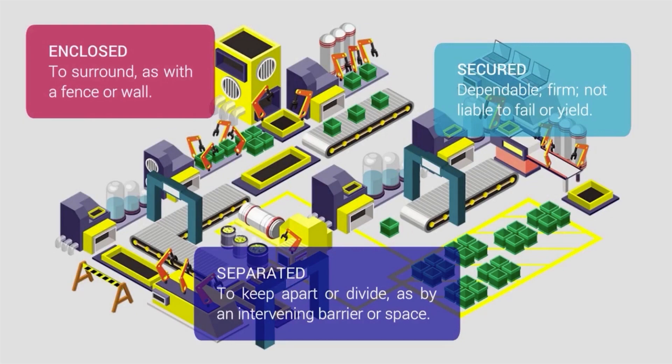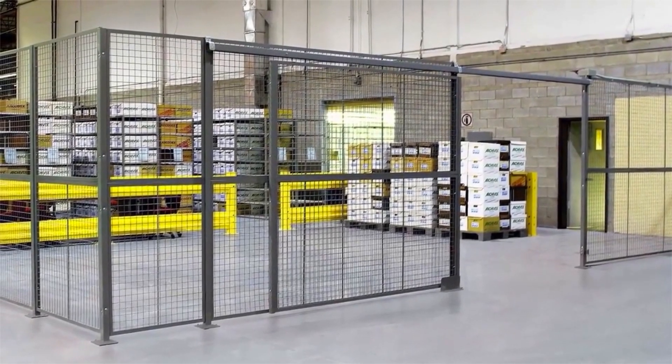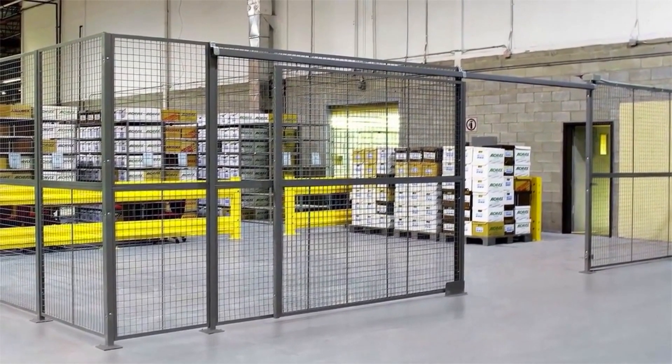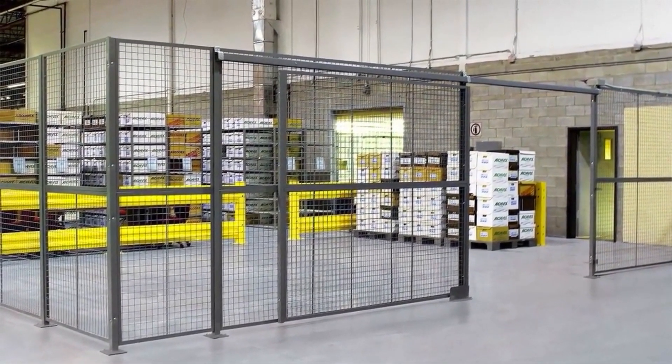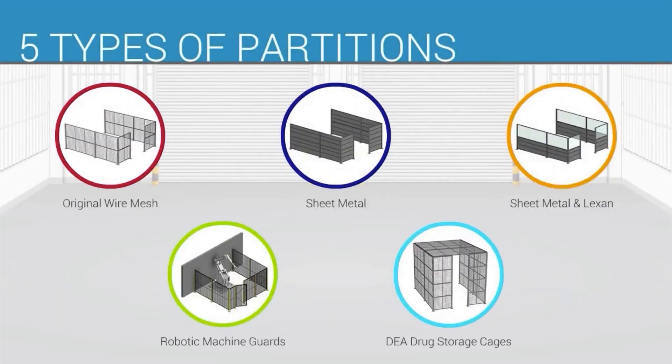Built for maximum durability, our partitions are on the job 24-7, creating secure, functional work or storage space exactly where you need it. We manufacture five types of partitions to meet almost any application.